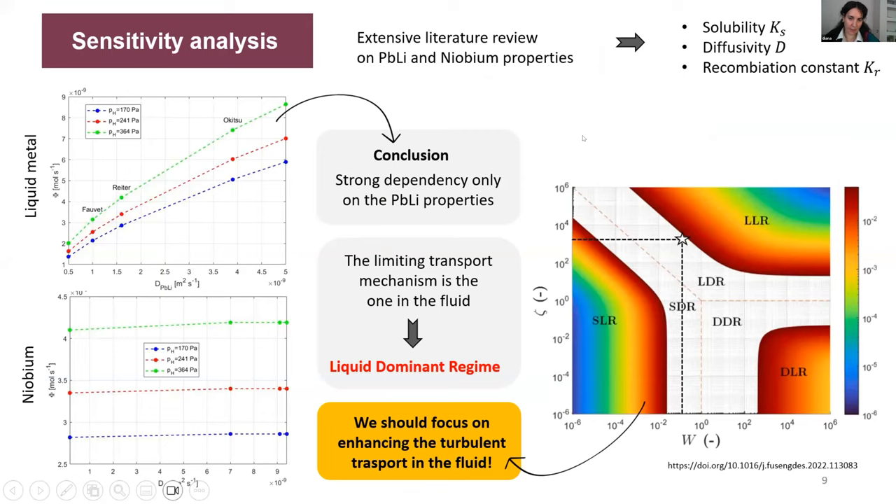Here is the sensitivity analysis. I did an extensive literature review on some parameters — mainly diffusivity, solubility, and recombination constant. These two plots show the effect that diffusivity has on the global permeated flux from the liquid metal and from the niobium. The model is highly sensitive to the diffusivity of the liquid metal, while it remains constant with the diffusivity of the niobium. This means the limiting transport mechanism in the PAV is the one happening in the fluid, placing us in the liquid dominant regime.